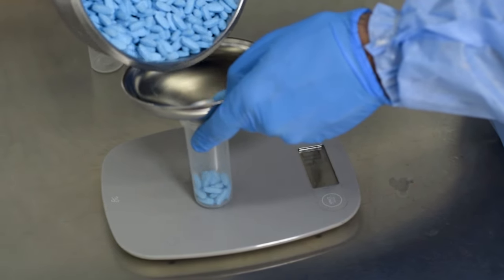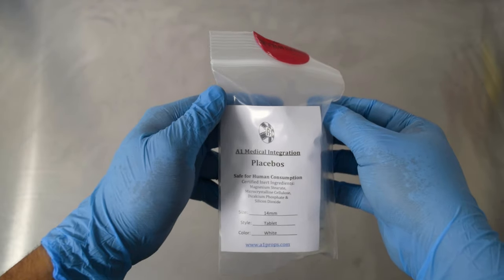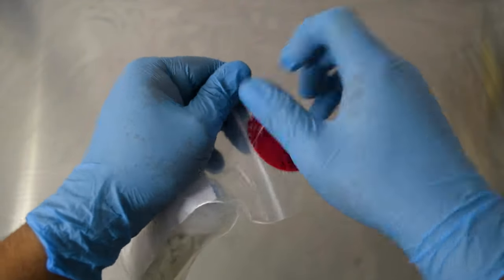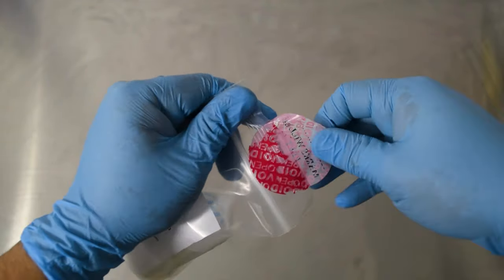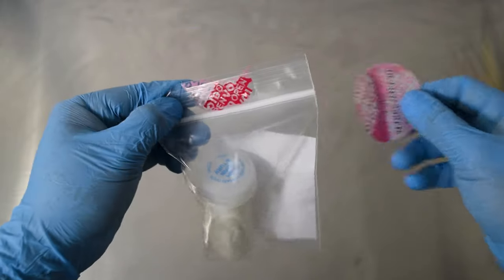Once our placebos have been pressed, we bottle, weigh, and package them along with an ingredient list. Then we seal them with a tamper-proof sticker that will leave markings if opened. This way, the bottle can be unsealed and open in front of your actor, and they can be assured that the placebos could not have been tampered with from manufacturing to set.